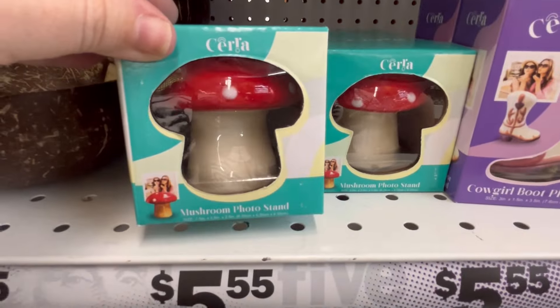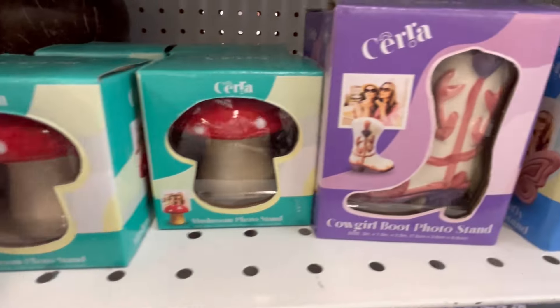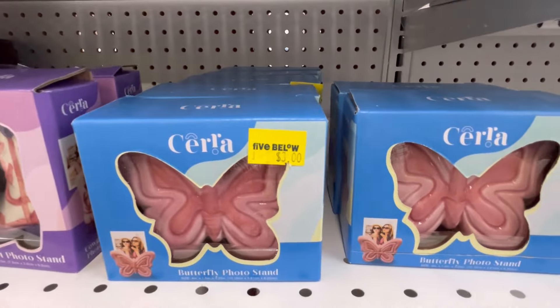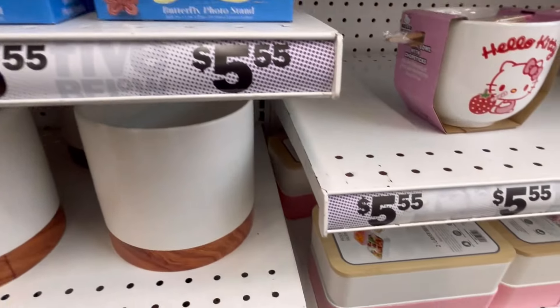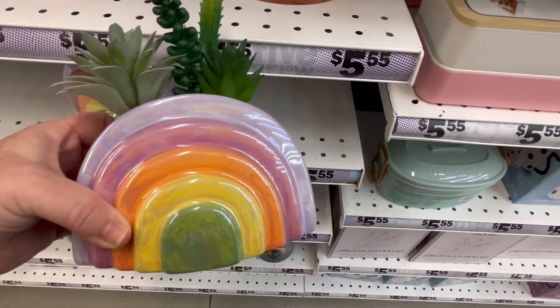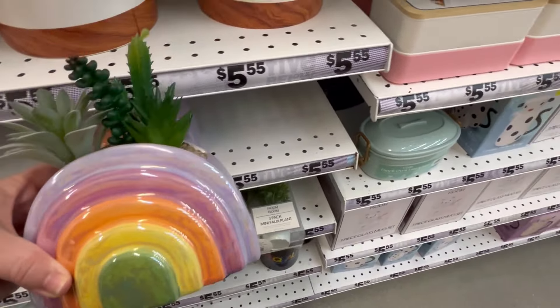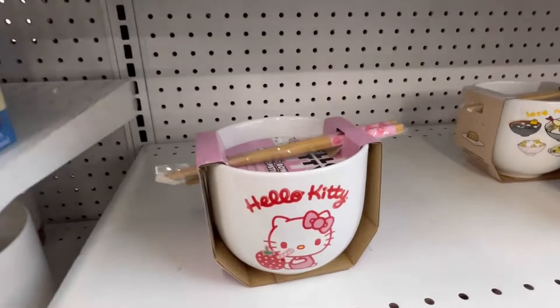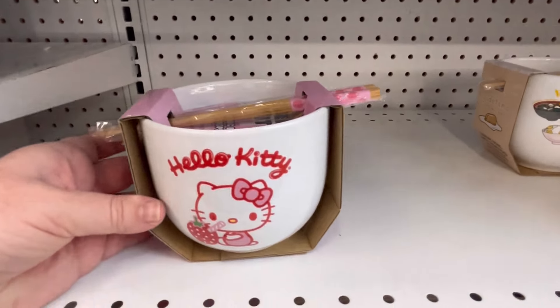They also have these small ones — you can put like a little photo in. We've seen the mushroom one before, but the butterfly and the boot are new. They also have this rainbow little planter, and you can always dig out those fake plants and put real ones if you want — if you can keep them alive, unlike me.